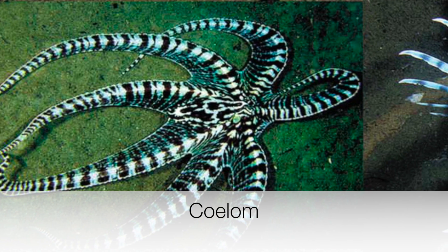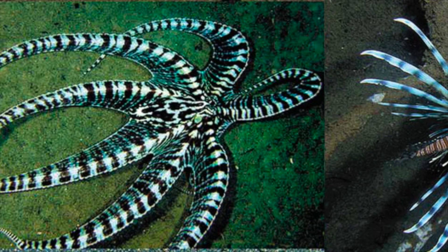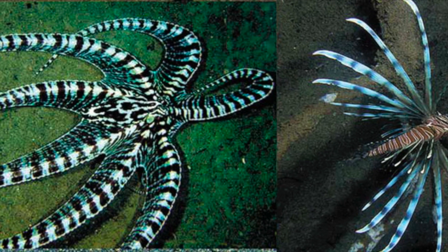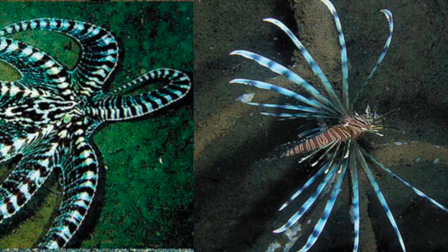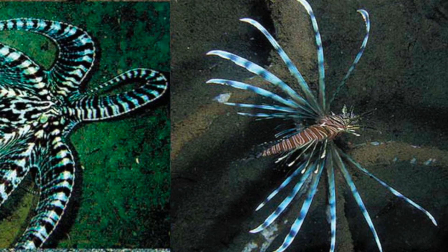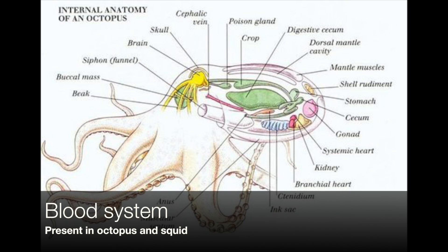Molluscs such as the mimic octopus have very different characteristics. One of their specialities is something called a coelom. It is a fluid-filled cavity that develops within the mesoderm. A coelom is like a skeleton for the molluscs, providing protection for the organs and also providing space for the internal organs.